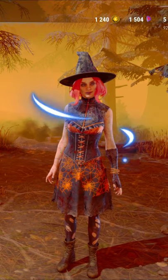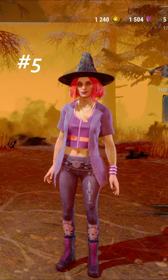All right, my top five Michaela Reed cosmetics in the Dead by Daylight store. Coming in at number five, we have the Love Spell, a bright pink version of her default cosmetics.